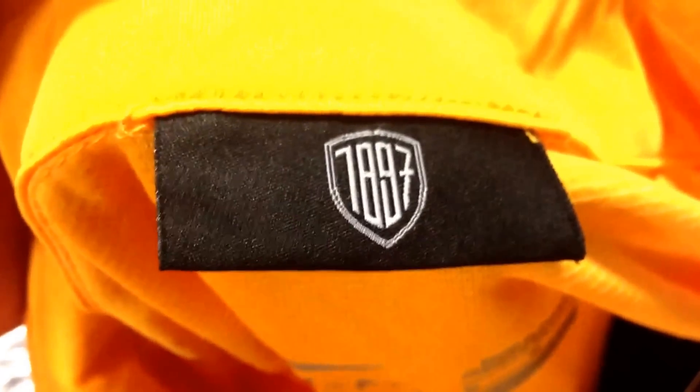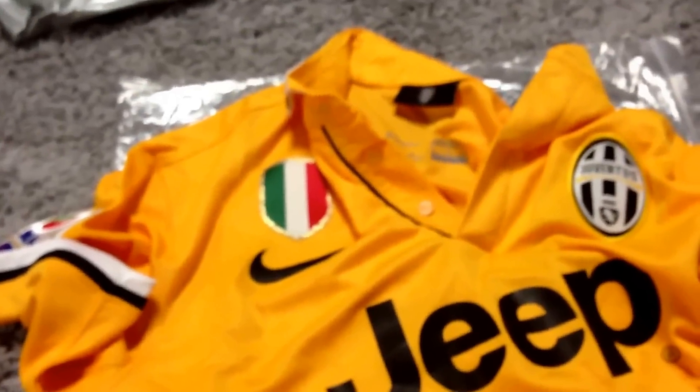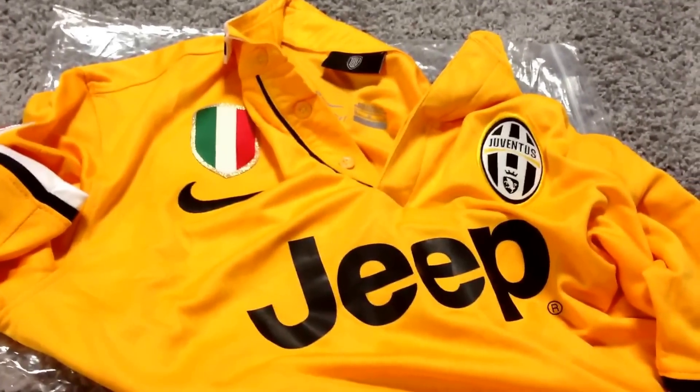This jersey is practically unrecognizable compared to if you put this next to an actual jersey that you'd buy in a store online from soccer.com, World Soccer Shop, the team's official site, any major store like that.